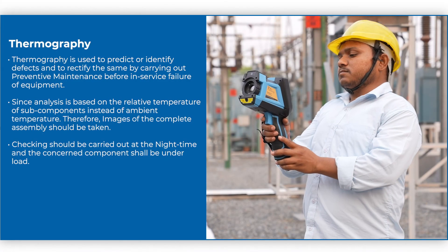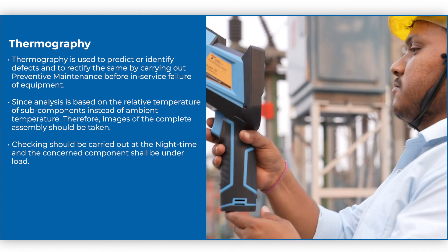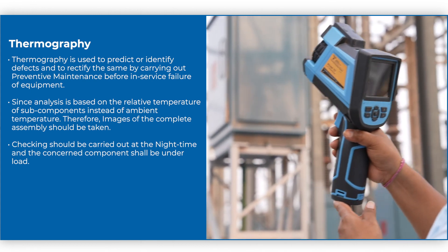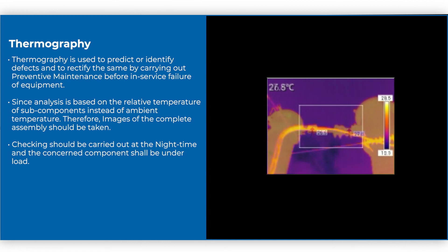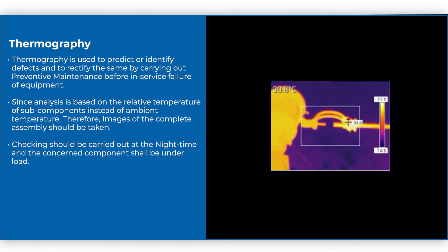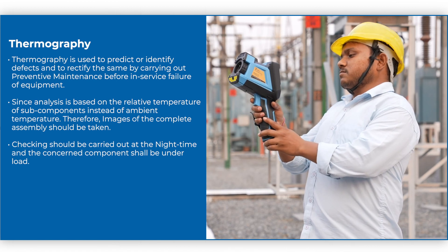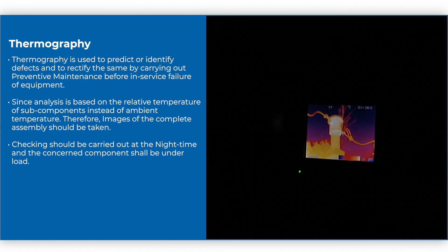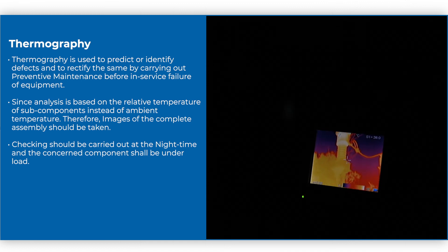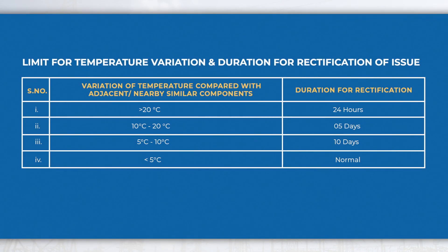Thermography is used to predict or identify defects and to rectify them by carrying out preventive maintenance before in-service failure of equipment. Since analysis is based on the relative temperature of subcomponents instead of ambient temperature, images of the complete assembly should be taken. Checking should be carried out at night time and the concerned component shall be under load. The limit for temperature variation and duration for rectification of issues is given in the table.